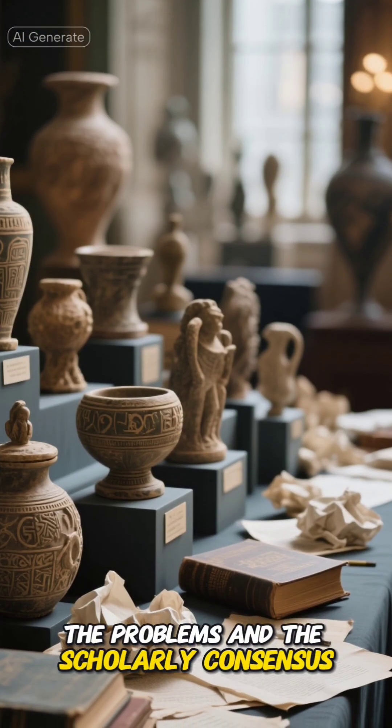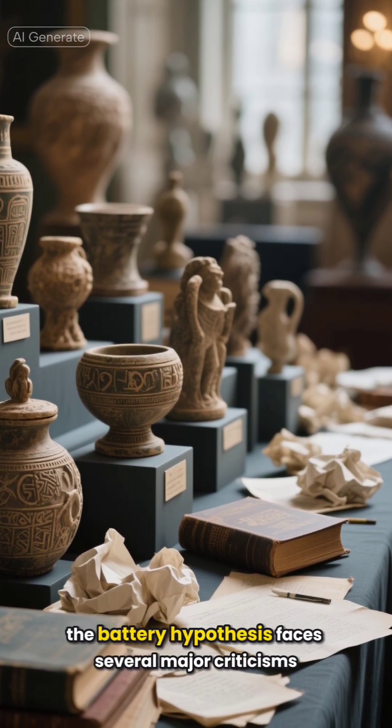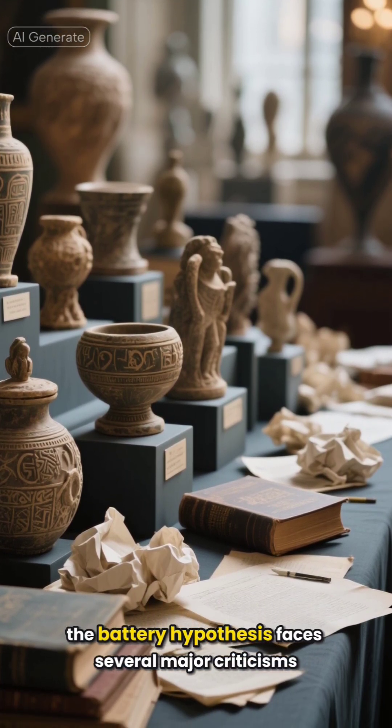While a fascinating idea, the battery hypothesis faces several major criticisms from the scholarly consensus.